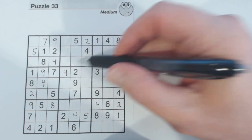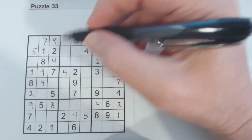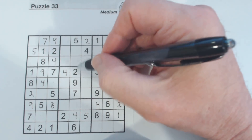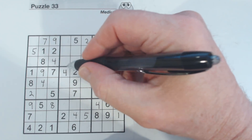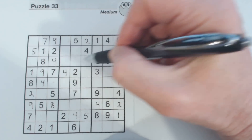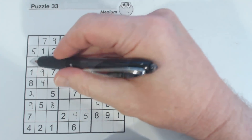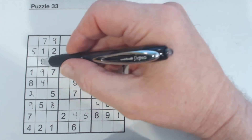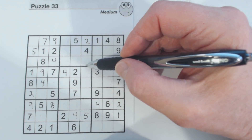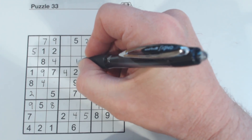So we know these three numbers now. Going through one to nine — one, seven, nine — and there's a seven and a nine, so we know that's a one.